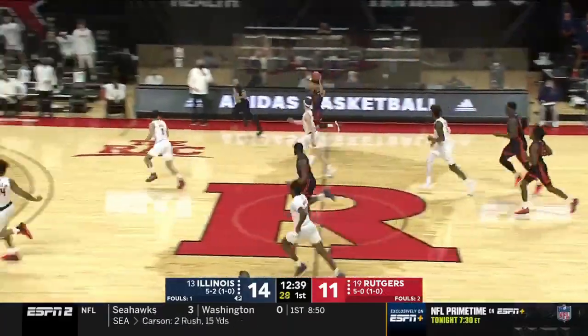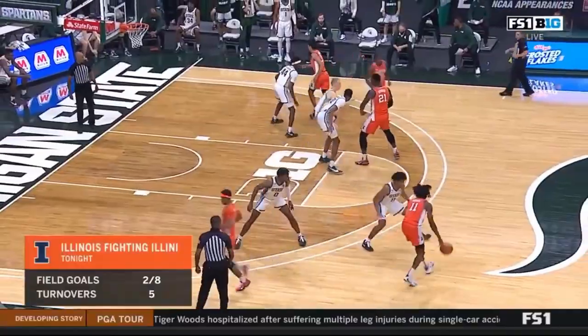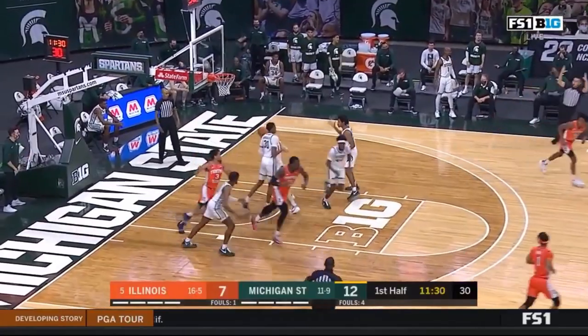For all I know, this might not even end up being an issue. Maybe Dosunmu stays in the high 30s on higher volume, but right now I am a little skeptical that will be the case. His 3-point history is not overly encouraging, and Dosunmu only averaged 75% from the free throw line in college.